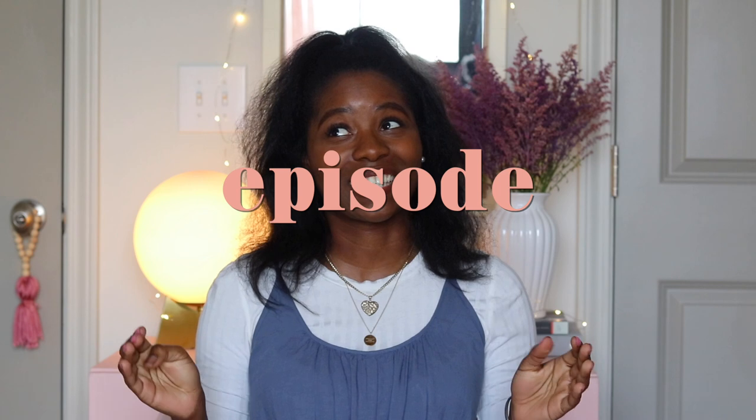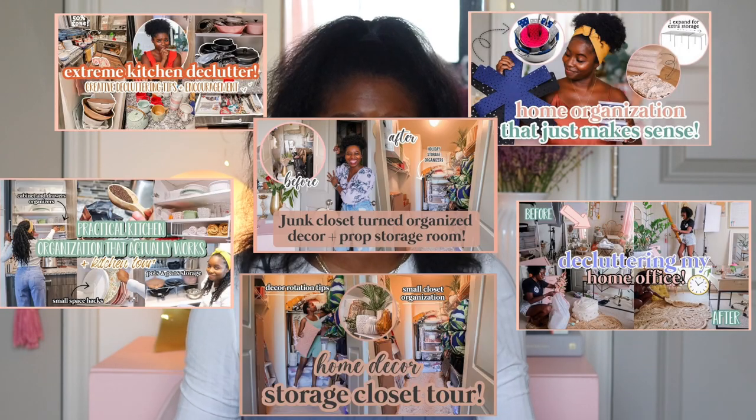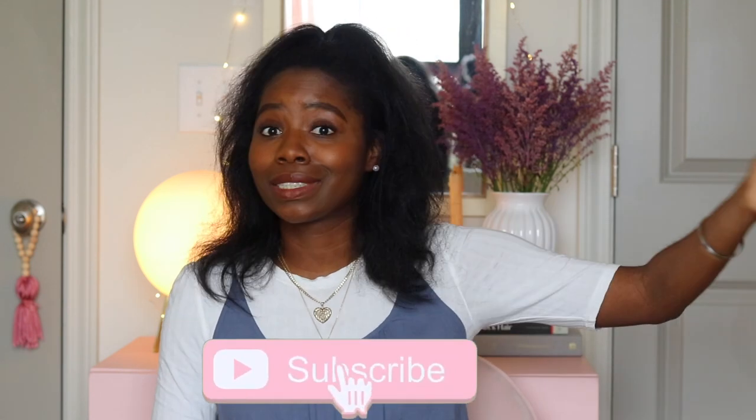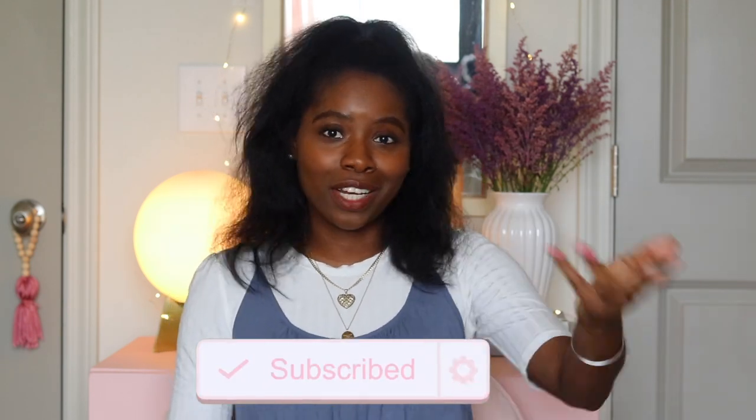Hey y'all, welcome or welcome back to my channel. I'm Katherine. On this channel I share easy DIYs, home and encouraging messages. We are back with episode seven of the 'Color of My Rental' series. If you've been rocking with me this long, thank you so much. If you are new here, click the link in the description box to catch up with all six episodes. In this episode I group together six functional storage and organizational ideas for small space living — ideas and hacks I've used in the last four years since I was a teenager.